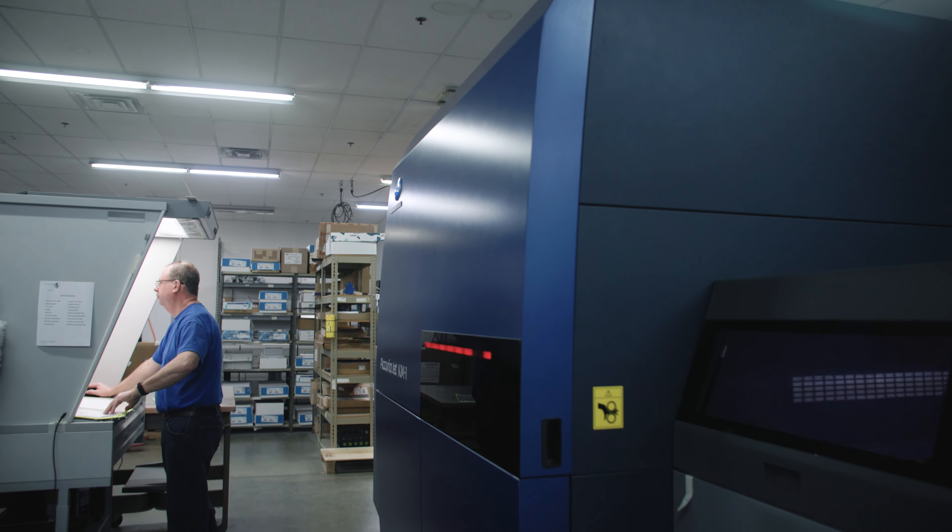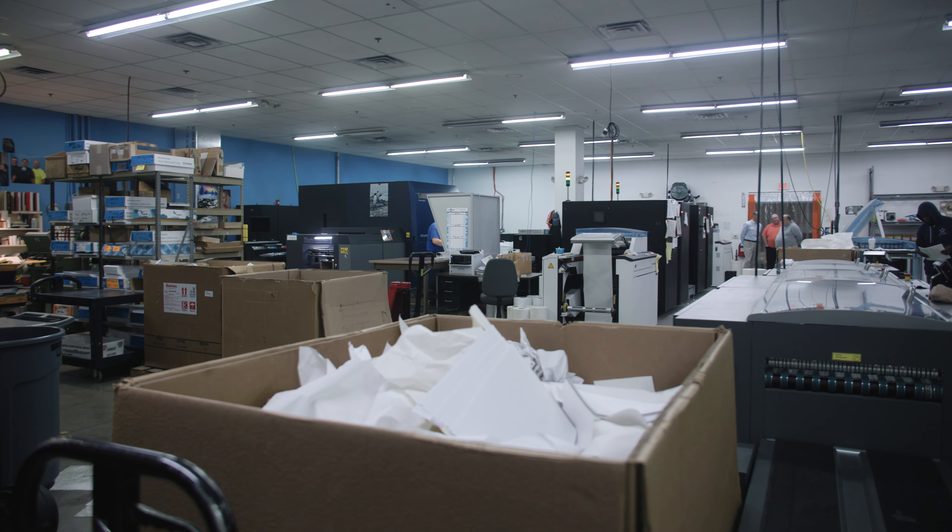To BatchBuilder's credit and InfoStrip, it doesn't matter what we're printing on. We have various machines out there, different brands, and it all works seamlessly throughout our plant.